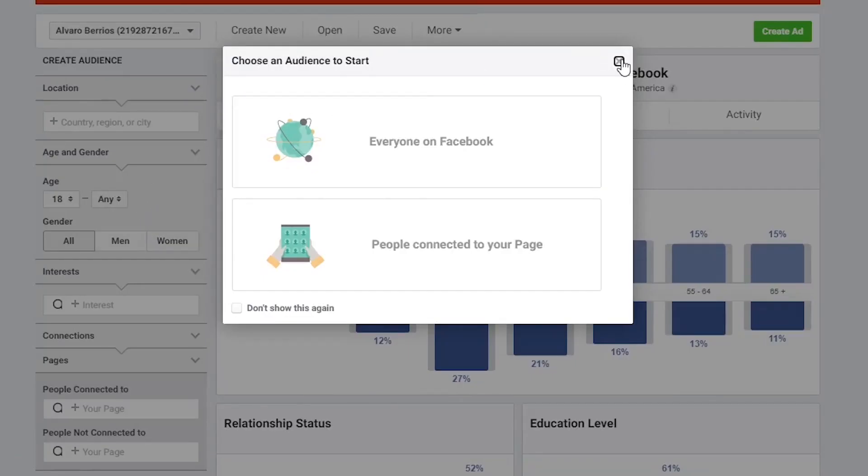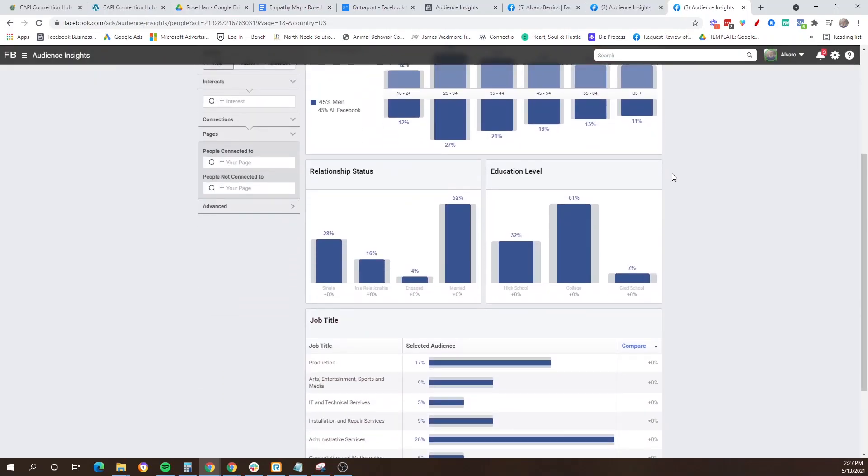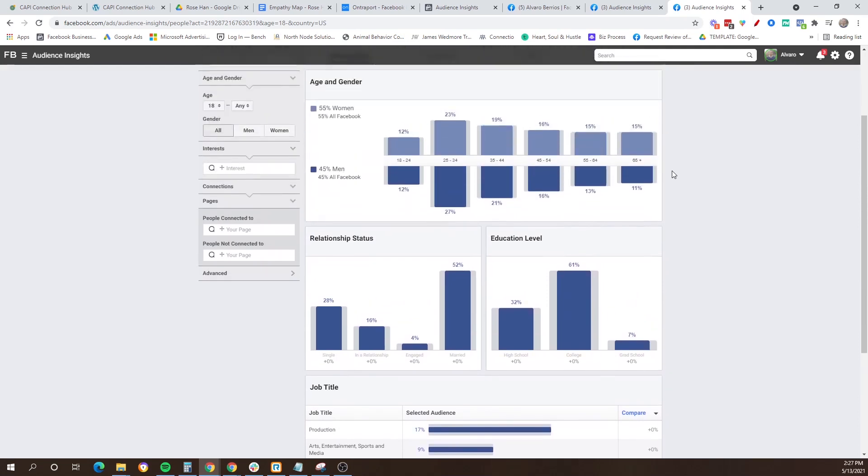When you get to that page, a box will immediately pop up asking if you want to analyze everyone on Facebook or people who are connected to your page — in other words, your fans. If you have a big enough fan base for your business page, it would be pretty interesting to start that way and see the breakdown for people who have liked your page. But if not, you can just exit out and look at the default menu, which is all of Facebook. In this default menu you'll see information like gender breakdown, relationship status, education level, and job titles — interesting, but not a game changer.